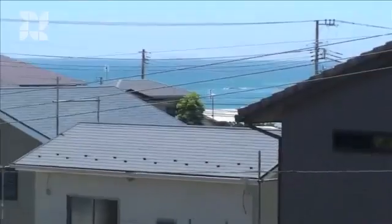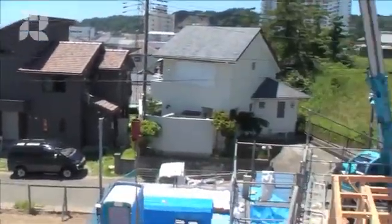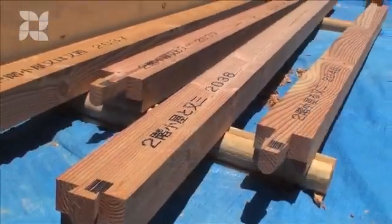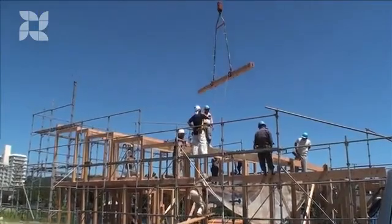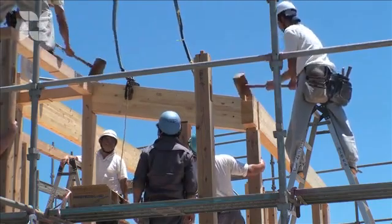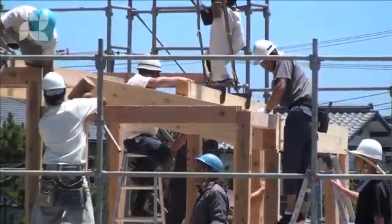It took only a day to erect the pre-cut timber frame of the beach house. Two skilled carpenters, or dykesan, were working on the job. But to erect the frame, everybody from the electrician to the interior decorator is called upon to help. The pre-numbered members are hoisted by crane and fit together with the help of a large wooden mallet. The workers obviously enjoy the process, which is akin to piecing together a large wooden puzzle.